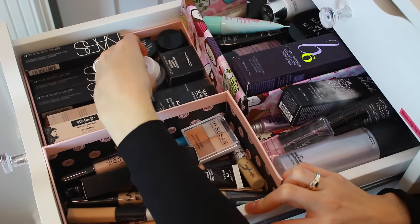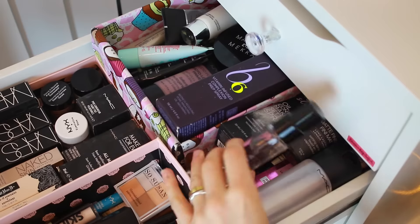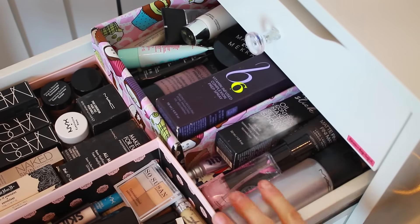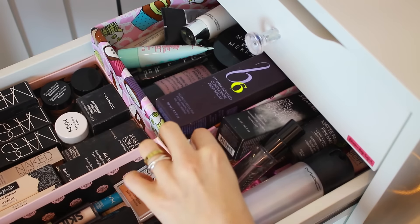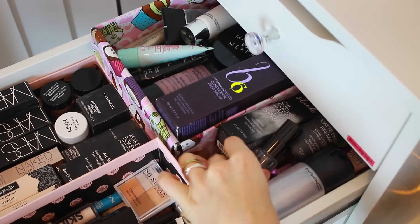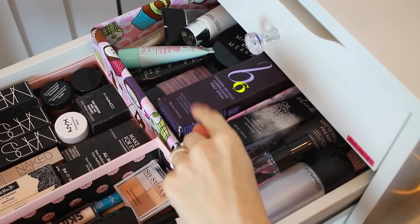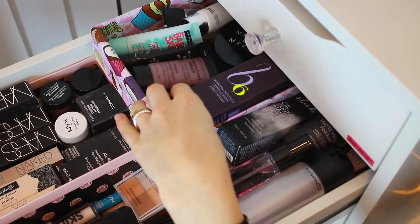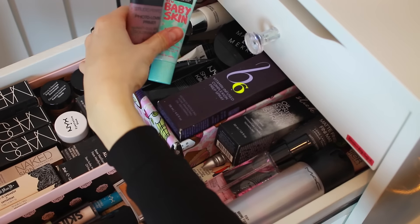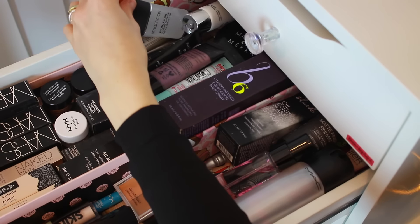All the way in the back, I keep all my setting sprays like the Smashbox Primer Water, my NYX setting spray, the Urban Decay Oil Control setting spray, and of course my MAC Fix Plus, which I love. I also have some eyeshadow primers here like Urban Decay, the Balm, some from Makeup Mecca, and Absolute New York. I also have the Urban Decay B6 Vitamin Spray — I love this, especially if you have oily skin. Then I just have a bunch of different primers like Maybelline, Makeup Mecca, NYX, Laura Mercier, and Smashbox.